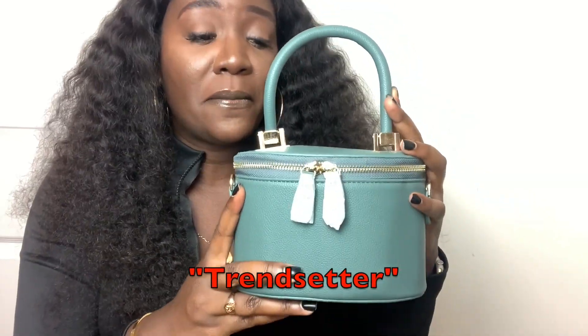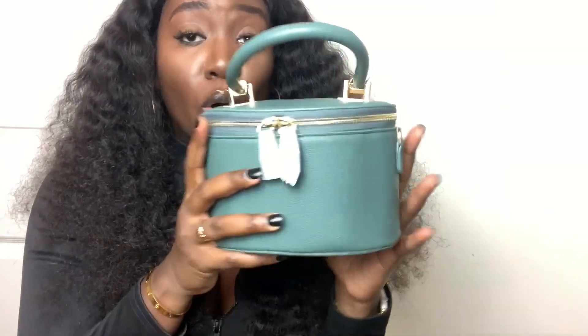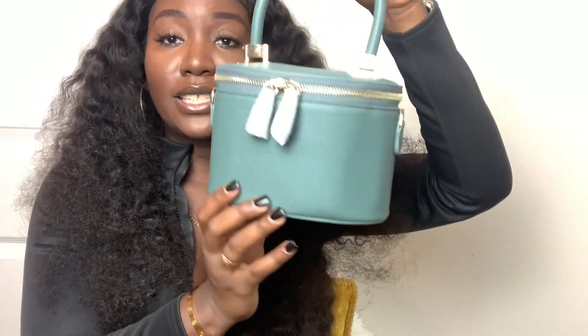These are retailing for $25 and they're going really fast, so make sure you hop on it. Last but not least, we have our Trendsetter bag. This baby has been selling like hotcakes. We had them available in black, mustard, and sage — I say 'had' because we are sold out of black and mustard. The only color we have left is sage.